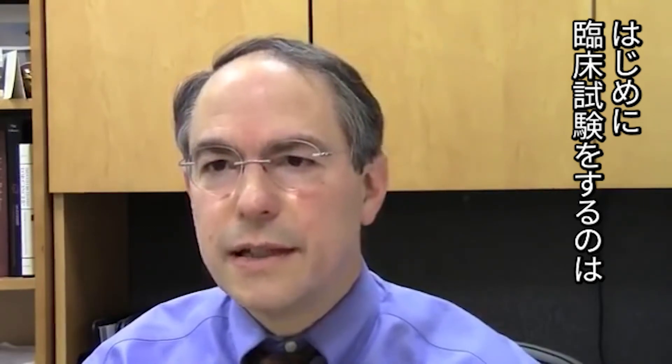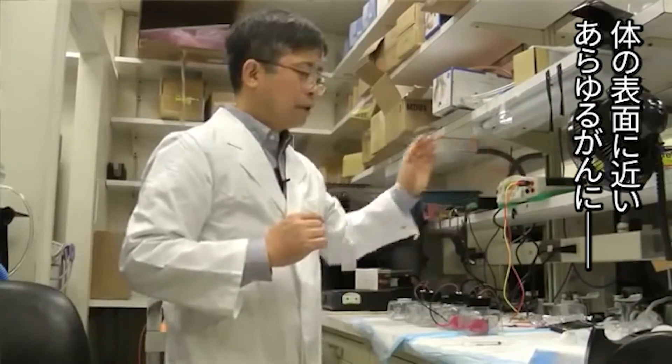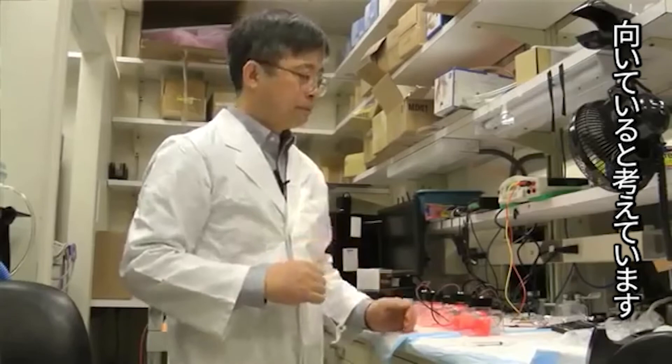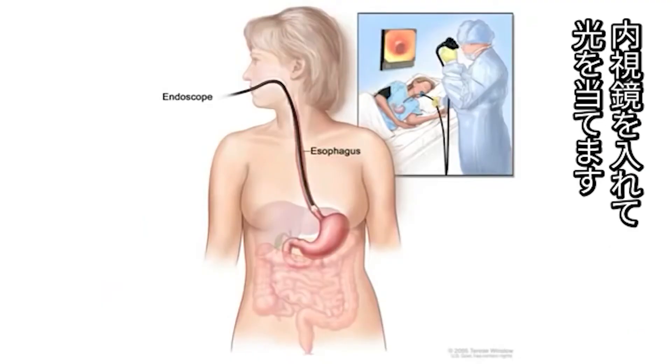One of the first trials that we envision is in patients with head and neck cancers. We certainly foresee practically any tumor that is close to a surface — for instance, a skin cancer is an obvious application. But less obvious applications might be esophageal cancers, bowel cancers, or bladder cancers, where we can put a cystoscope or endoscope near the tumor and shine light.